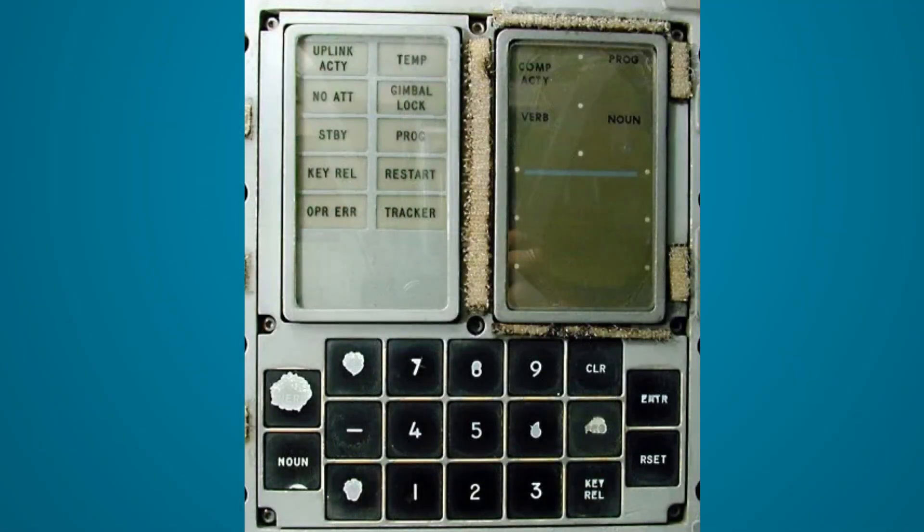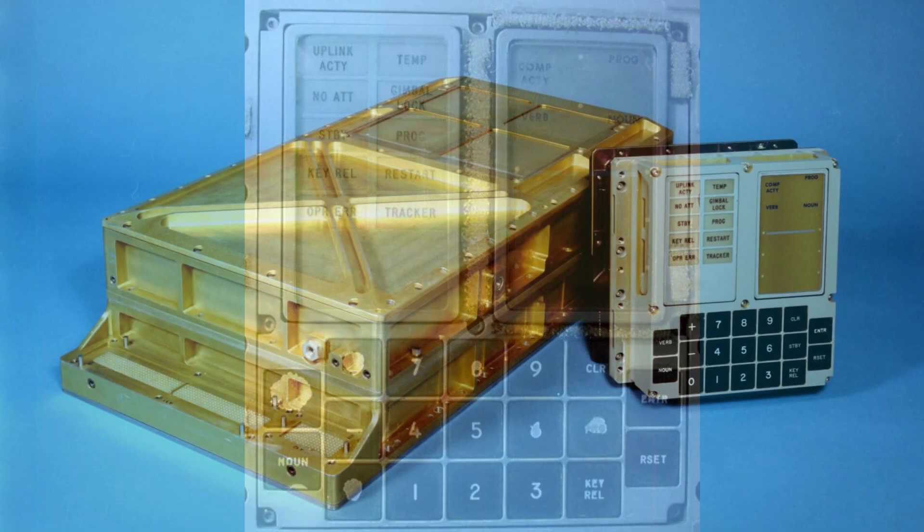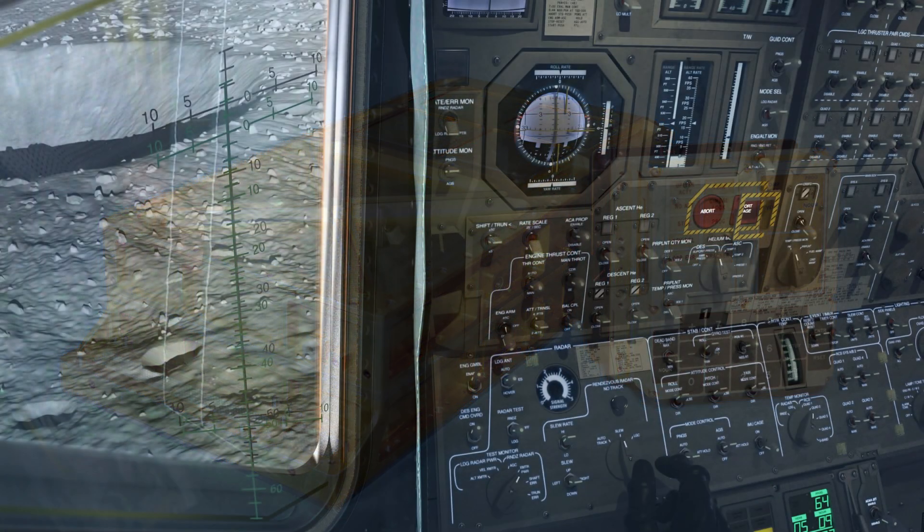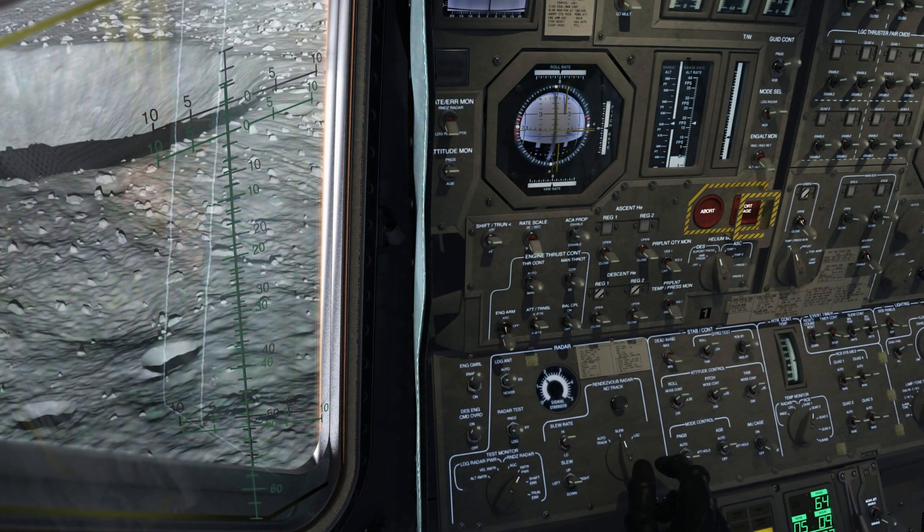This is the Apollo Guidance Computer, a small, unassuming box that sat in the command module and the lunar module. It weighed 70 pounds, took up about a cubic foot, and was given a job that, at the time, seemed impossible. It was the digital mind that navigated us to the moon.